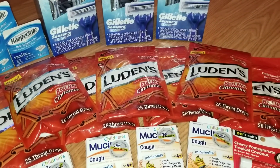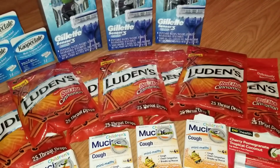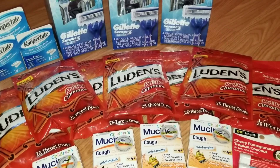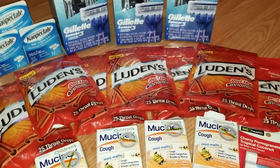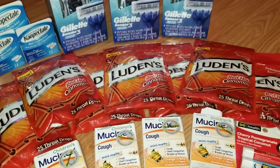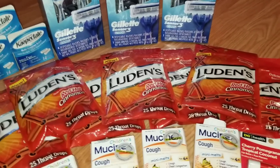The first item I grabbed today are these Ludens Red Hot Cinnamon cough drops. We go through a lot of cough drops whenever we get sore throats, and I always love the little cinnamon discs you can buy. I figured these would be really good since they're cinnamon flavored cough drops. I went ahead and picked those up — they were 55 cents each and I got seven bags total.